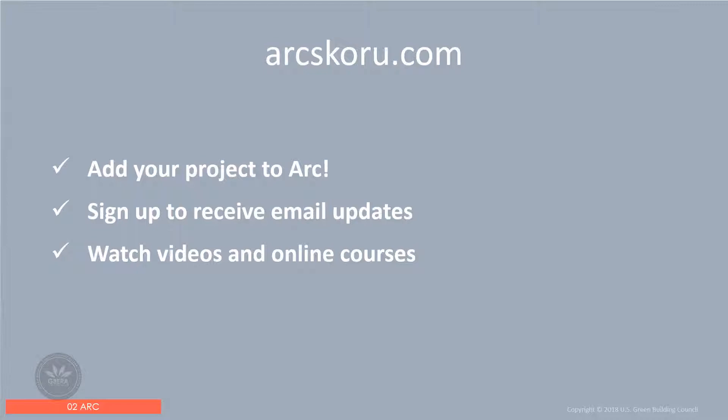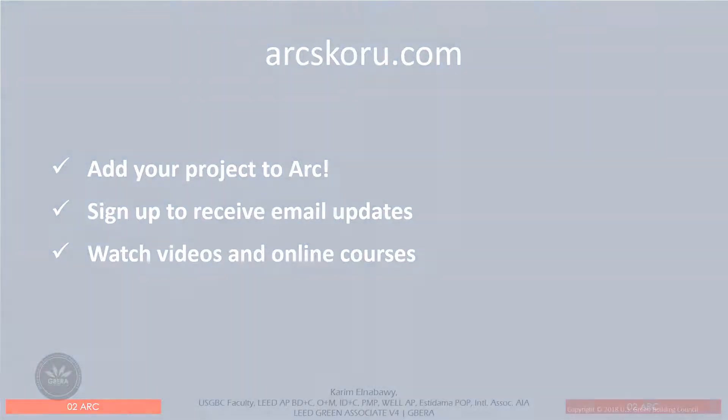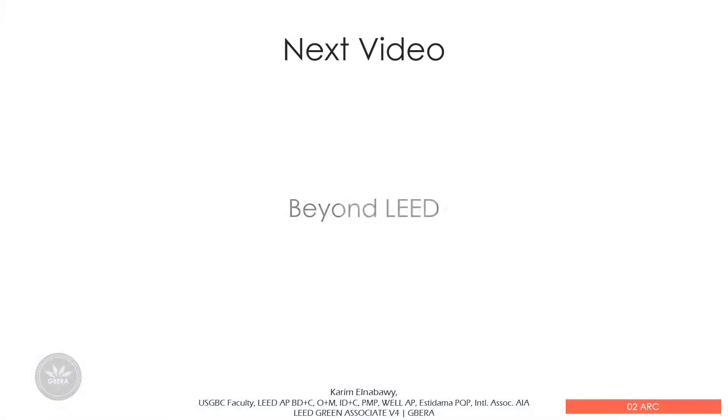Sign up by email to receive updates, watch the videos and online education available on the Arc website, and access education on USGBC. We have come to the end of the video. In the next video we will talk about the Beyond LEED topic. See you in the next video.